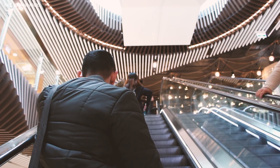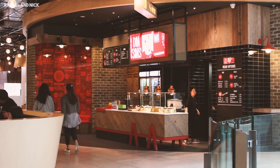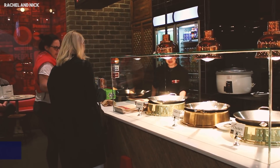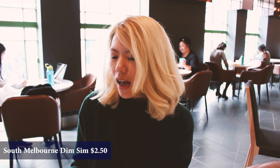Very close by in the Emporium, you'll find a very popular place called South Melbourne Dim Sims, and boy is it their specialty. We are at the Emporium food court — we don't usually like food courts, but we only come here for this South Melbourne dim sim.